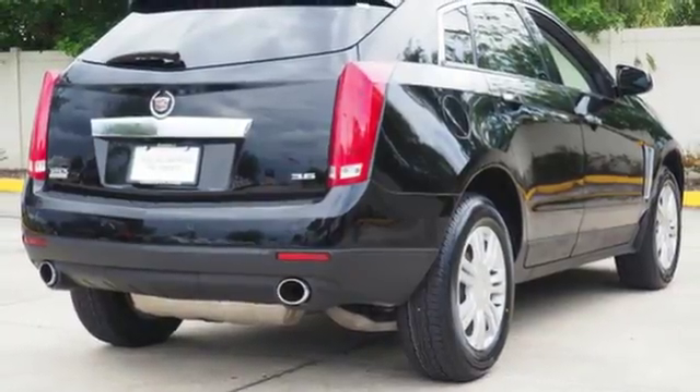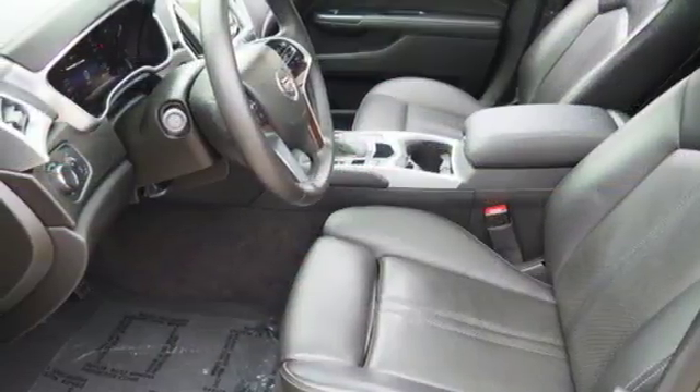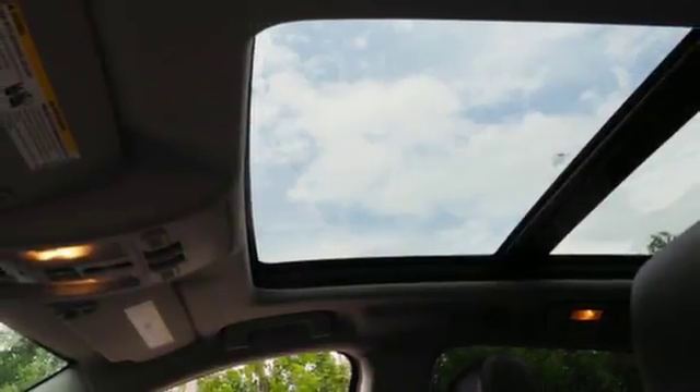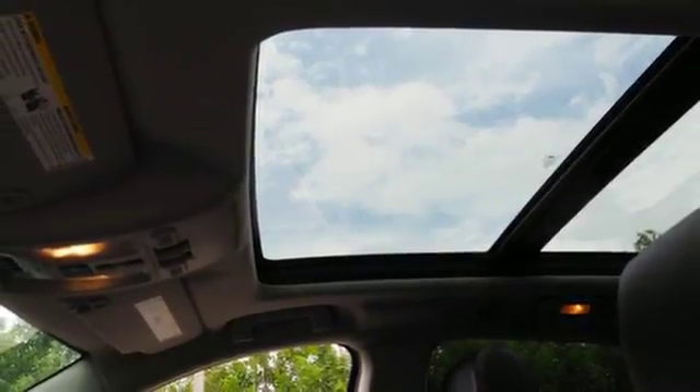A potent V6 engine and sharp style with hand-sewn leather and genuine wood trim. The ride is responsive and the interior adaptable, with up to 61 cubic feet of cargo room.